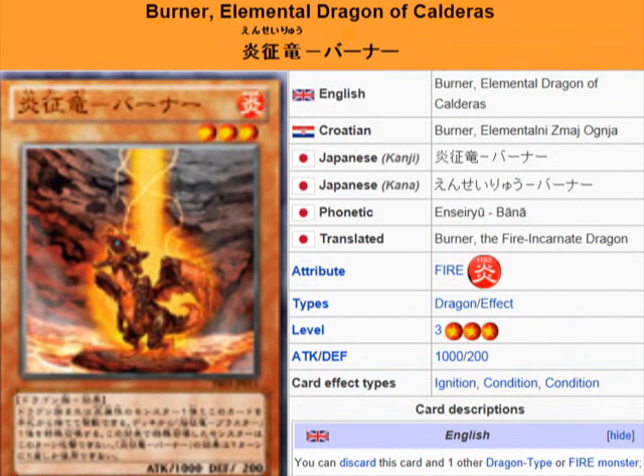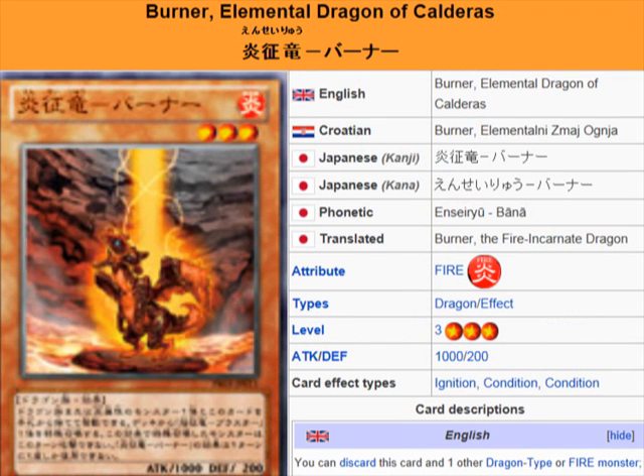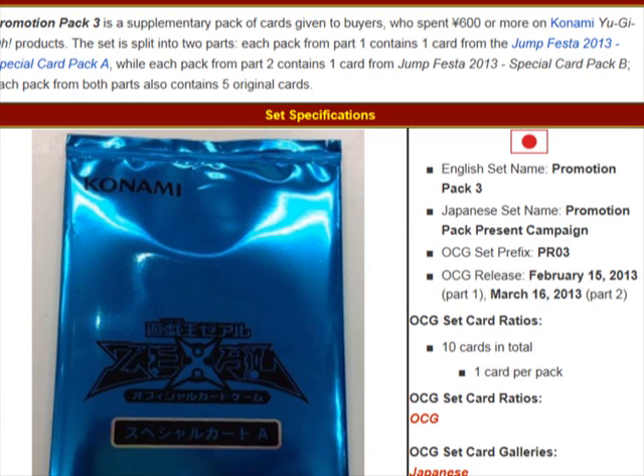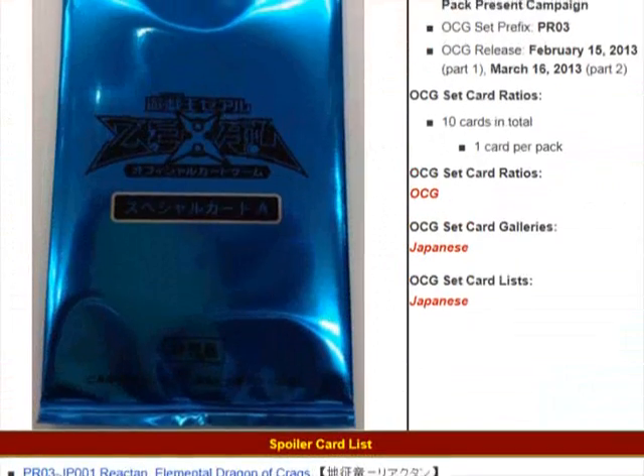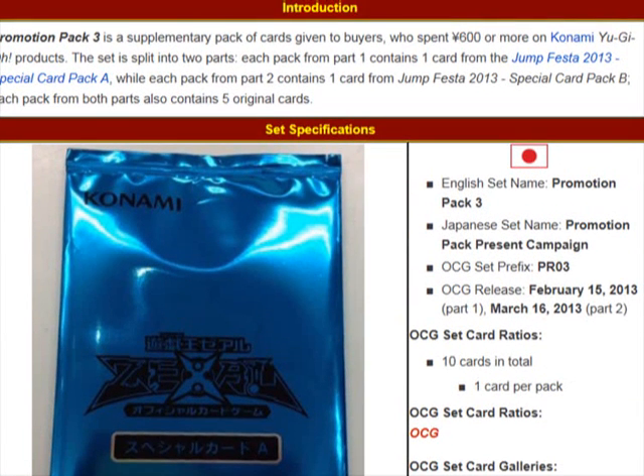This completes the group of Elemental Dragon cards. There's Redox, Tidal, Stream, Burner, and now Lightning, corresponding to Redox, Tidal, Blaster, and Tempest — so that just completes that family of cards. A link to the full list of these cards will be in the description so you guys can check them all out. See you guys for the next Yu-Gi-Oh 101 video, peace.